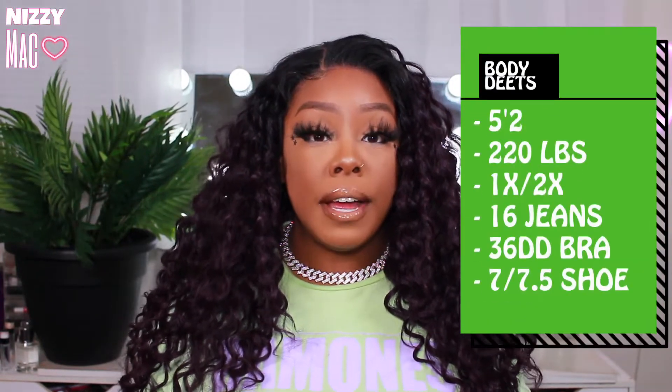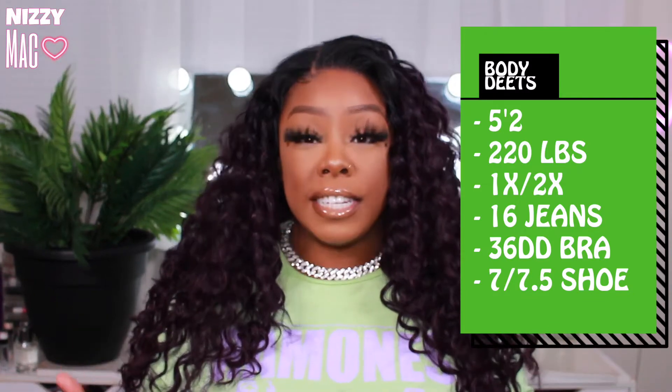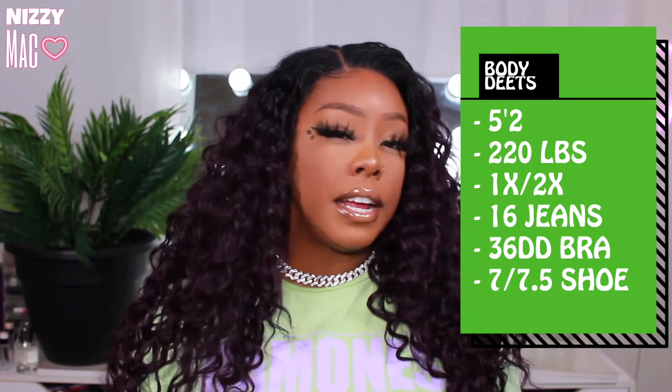As always in my clothing hauls, I'll give you guys my body stats. For new viewers — currently I'm 5'2", 220 pounds, fluctuating between a 1X and a 2X at the moment. I'm a size 16 in jeans, hip size is 38-39, I'm a 36 double D bra, and a 7 to 7.5 in women's shoes. Leave it down in the comments if I forgot anything.